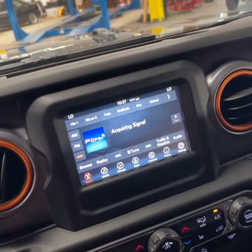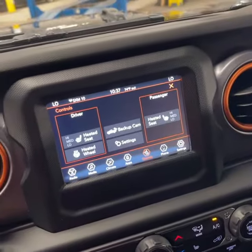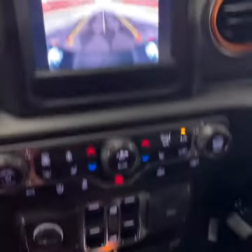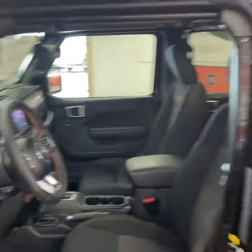Your Uconnect has got Apple CarPlay and Android Auto. You've got heated seats and heated steering wheel as well as your backup camera. Just another view of the really nice interior on this Mojave.